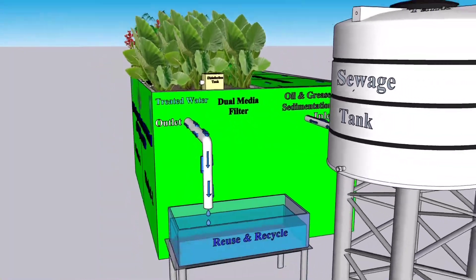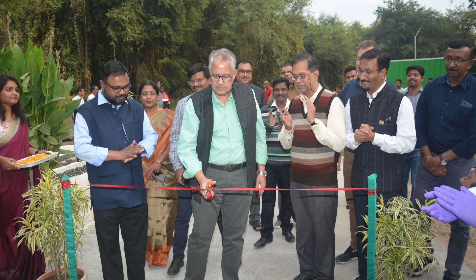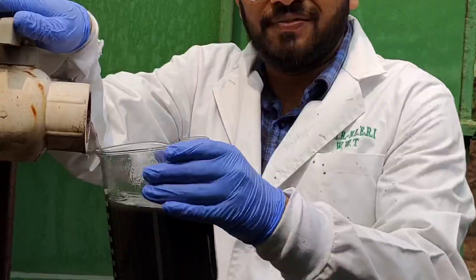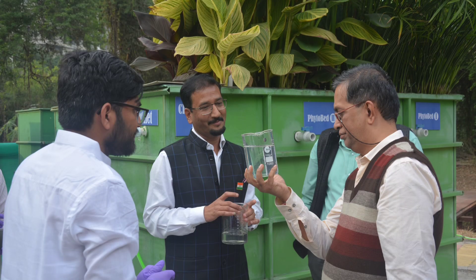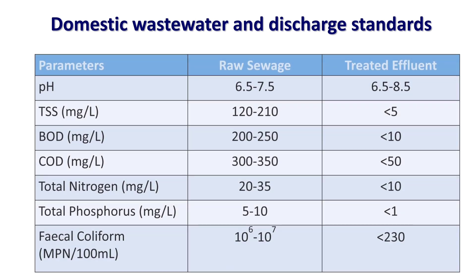UCCW-based STP was inaugurated by the Director of CSIR-CSMCRI, Bhavnagar, and the Director of CSIR-NEERI, Nagpur, on 21st November 2022 at the NEERI premises. The treated wastewater from the UCCW complies with discharge standards as per the norms.